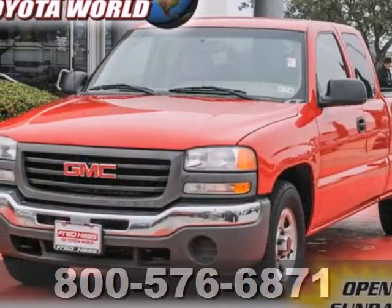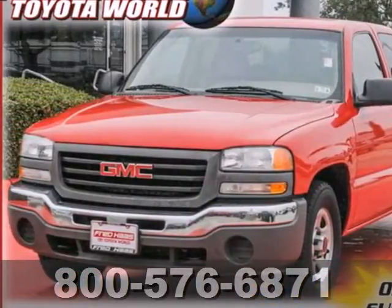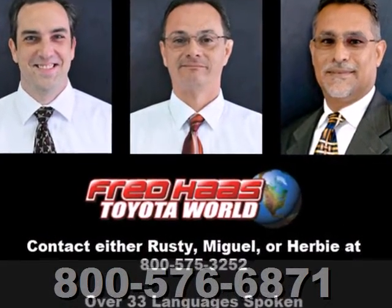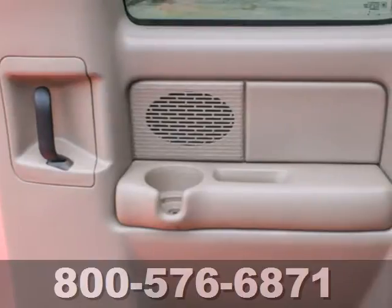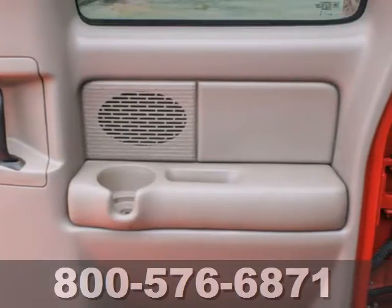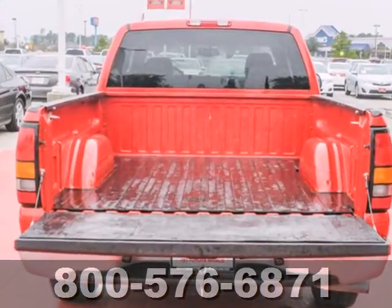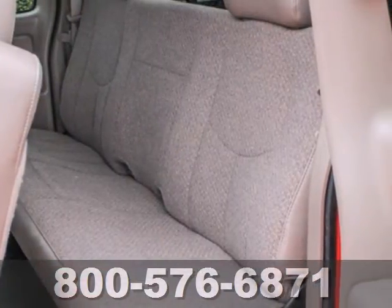It's a 2004 GMC Sierra 1500. Features include dual zone air conditioning, full analog instrumentation, and a multi-speaker stereo sound system. It also offers two front tow hooks, rear step bumper, a powerful GMC engine, and four-wheel anti-lock vented disc brakes.